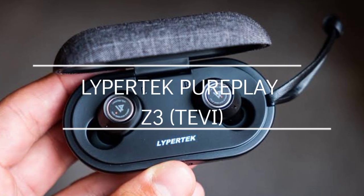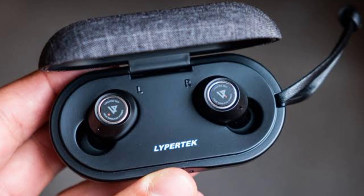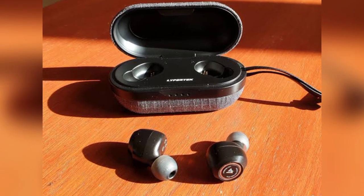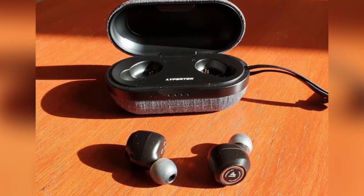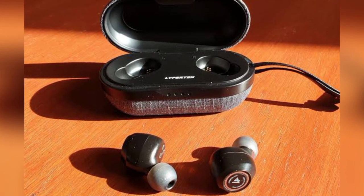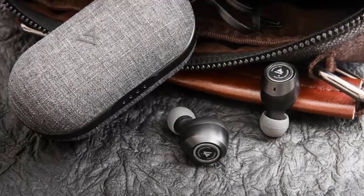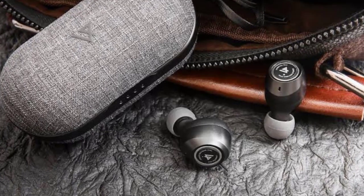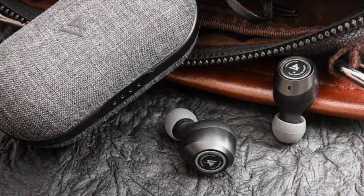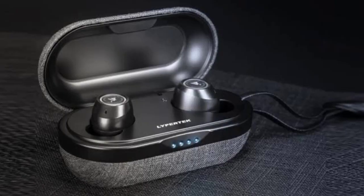At number four we have the Lipertech Pure Play Z3 Tevi, formerly known as the Lipertech Tevi. The Lipertech Pure Play Z3 are among the best wireless earbuds we have tried, especially given their low price tag. With USB-C charging, well-balanced sound, lengthy battery life, and waterproofing, they tick every box. These budget buds might just blow you away, punching well above their weight and rivaling buds from some of the biggest audio brands on the planet.